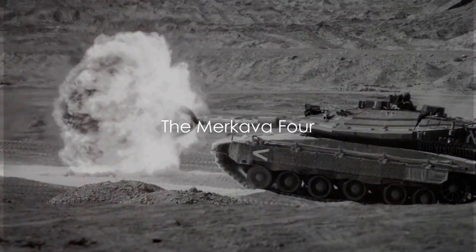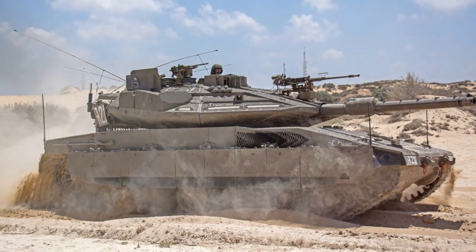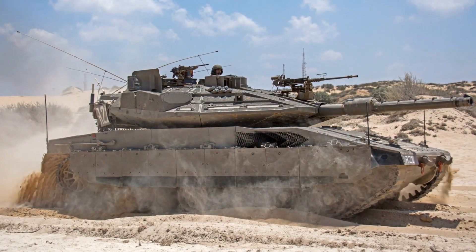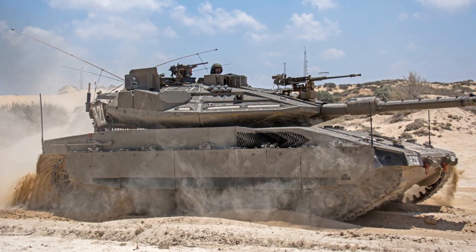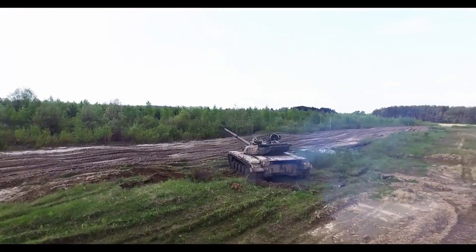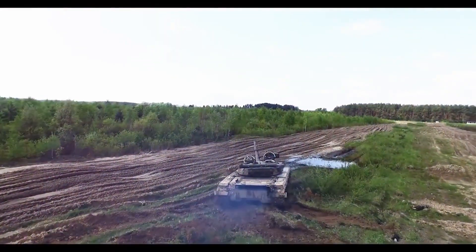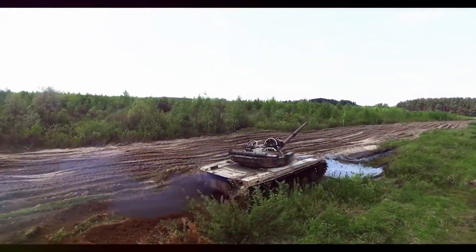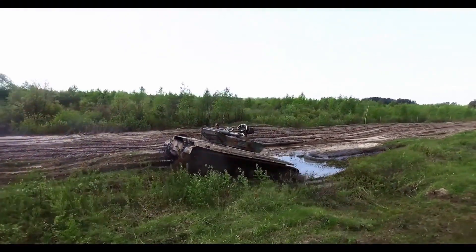Ever wondered why the Merkava IV tank is a marvel of modern military engineering? In the world of armoured warfare, the Merkava IV tank stands as a symbol of strength, resilience and strategic brilliance. This is not just any battle tank — it's a testament to the creativity and determination of the Israeli Defence Forces. Born out of necessity and sculpted by adversity, the Merkava IV tank has a unique story to tell.